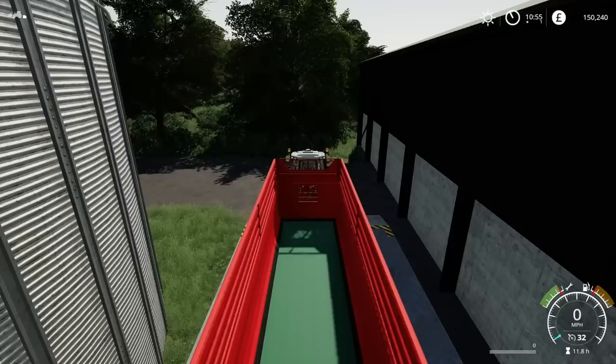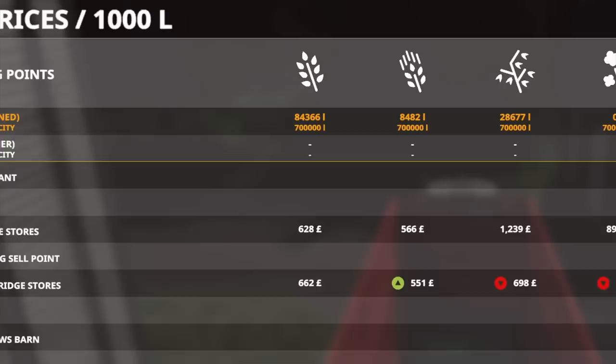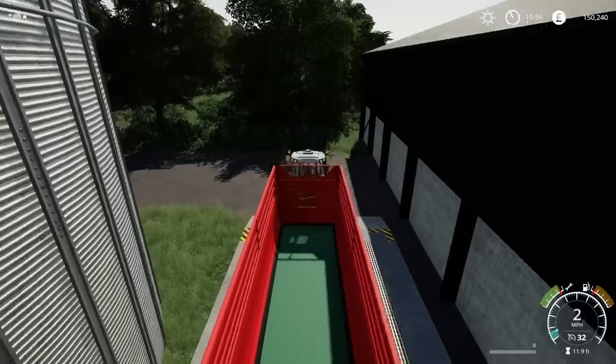We were going to check how much we've got — 84,366 litres. That's not bad. Do I sell any of that yet or shall I keep hold of it? I'm not sure the price is going to climb from there, but we'll leave it for the time being — we don't need to sell at this precise moment.